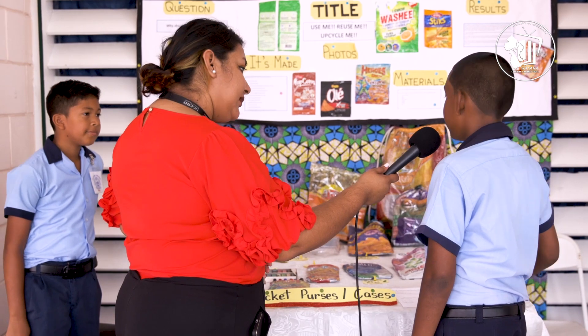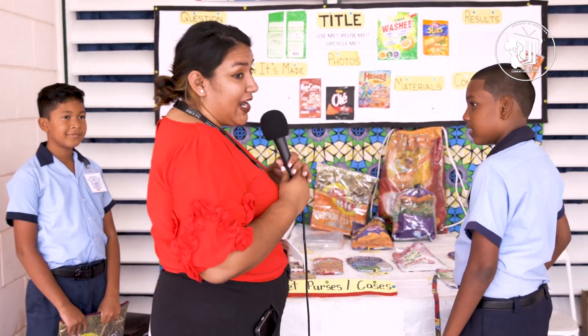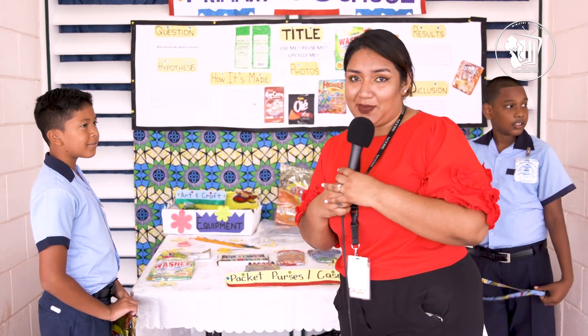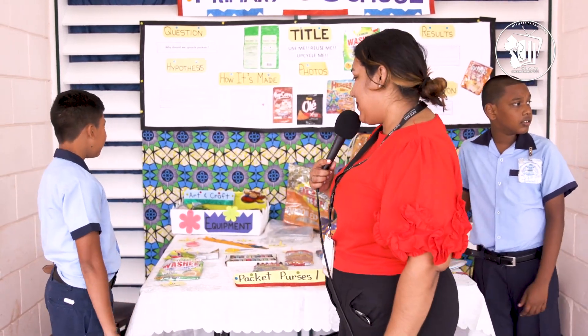Yes, instead of throwing them in the garbage. We have Darius here with us too, and I know that Darius is excited to tell us a little more about what their booth has on exhibit.